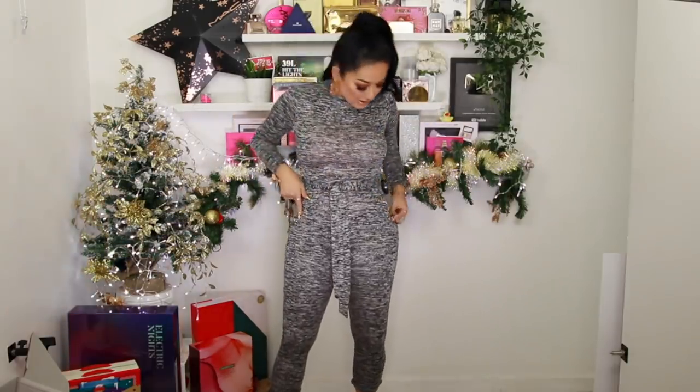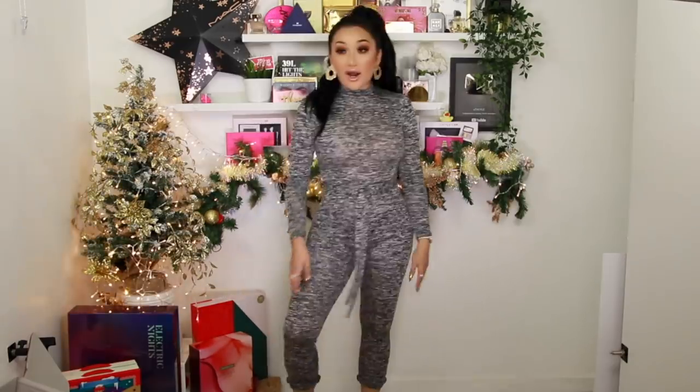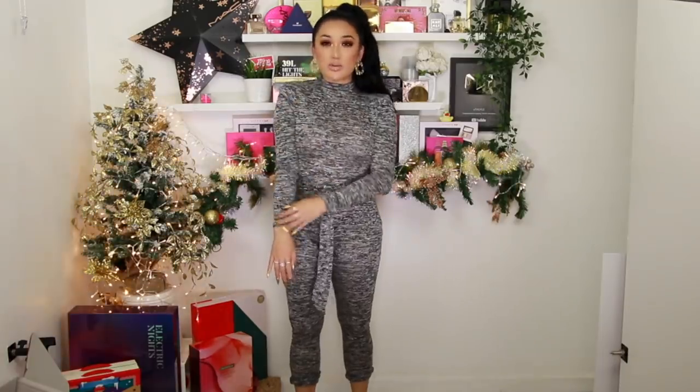Okay, so this is the next little number — not gonna lie, I wouldn't advise picking up this jumpsuit. It looks completely see-through; you can literally see my knickers and the label through it! I love the style — the high neck, the tie waistband — but the quality just isn't great. It's really tight around the bum with not enough material. I do love the trainers though; they go with the jumpsuit really well, giving that casual Converse kind of vibe.